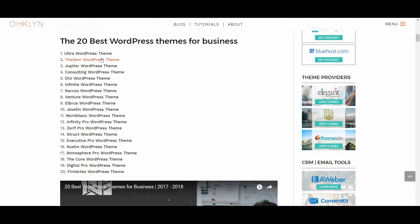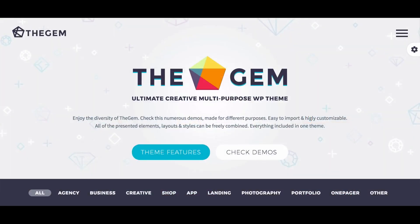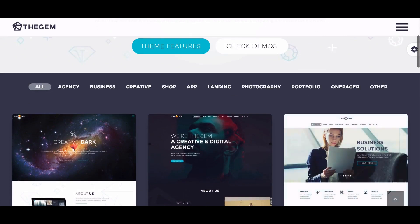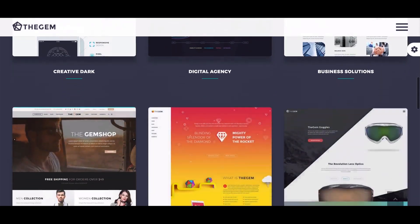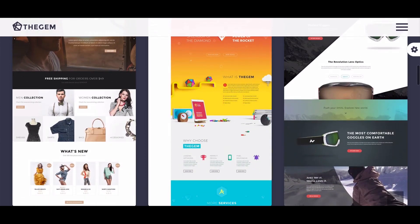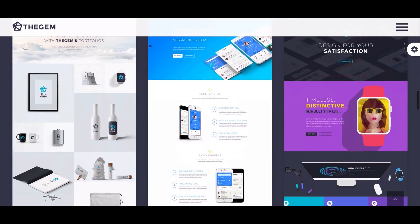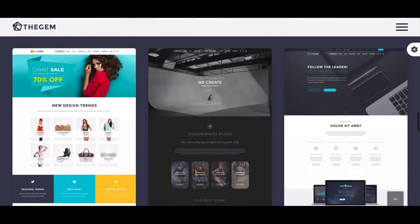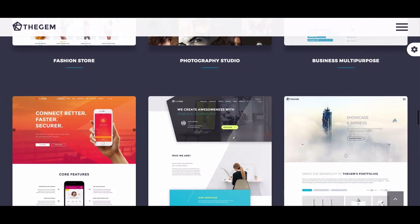Up next, we have The Gem, which scored an overall 9 out of 10. With the same overall score as Ultra, The Gem can hold its head high. This theme has a myriad of features and makes great use of animation and graphical elements. Combine this with its impressive page load speed, and we can see how it comfortably cemented its place in the top 3. Considering the amount of features and content, the fact that it scored 79 for mobile and 92 for desktop on the Google page speed test is an impressive feat, making it the fastest theme on this list.